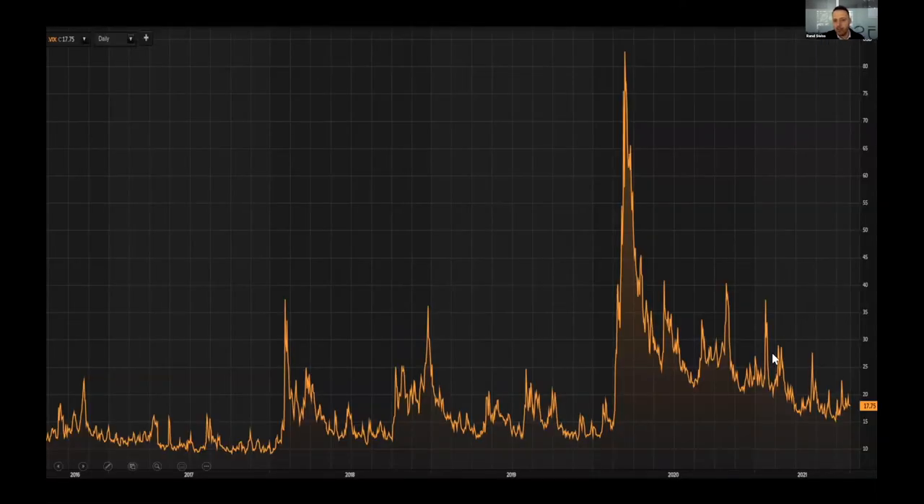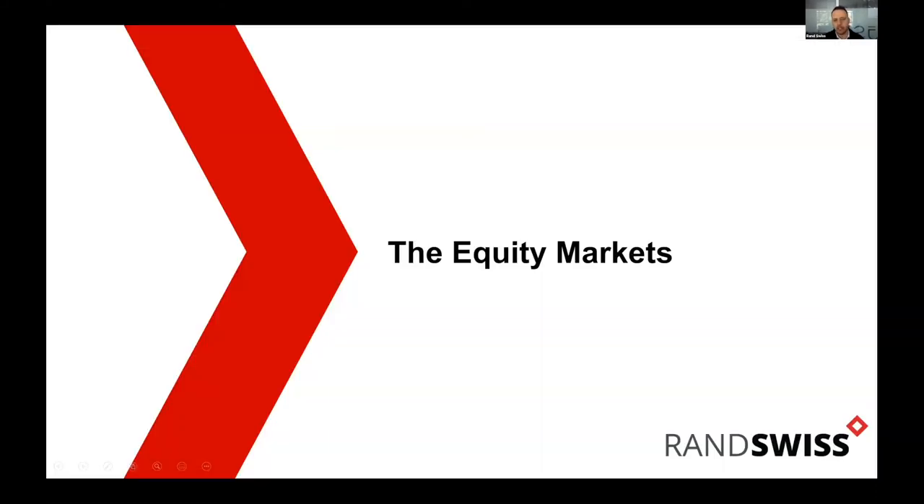Volatility: the VIX is back to 17 after that big coronavirus spike, still running a little higher than 2017 when it was sitting at about 12. The VIX is the volatility index — people call it the fear and greed index. When the VIX is high people are scared; when it's low people are calm. Every now and again you get a spike, but markets have been settled over July.